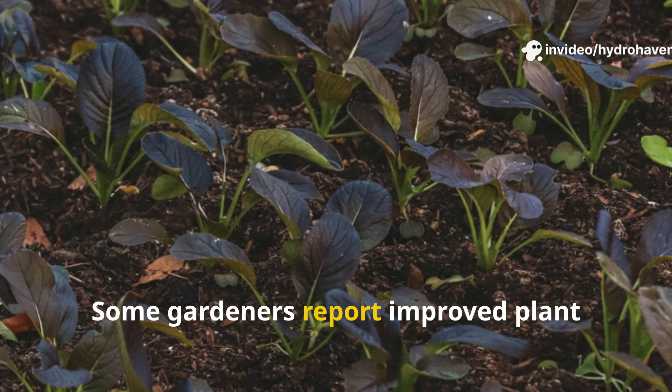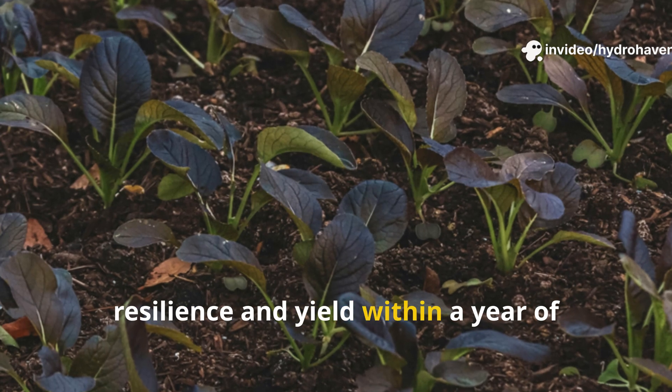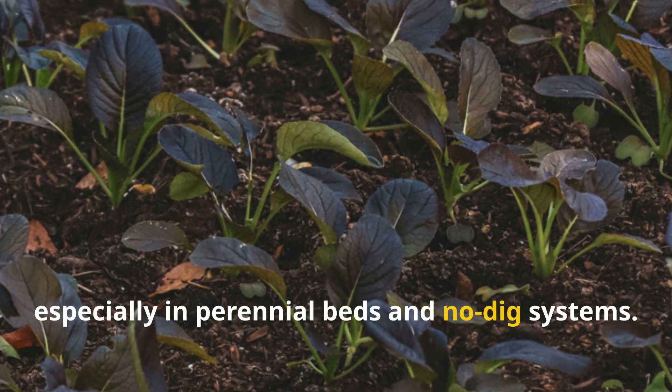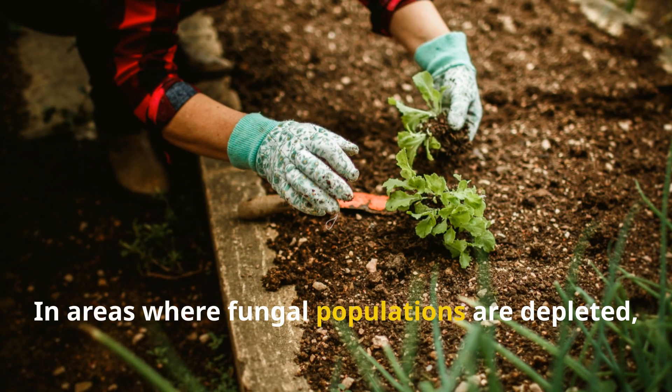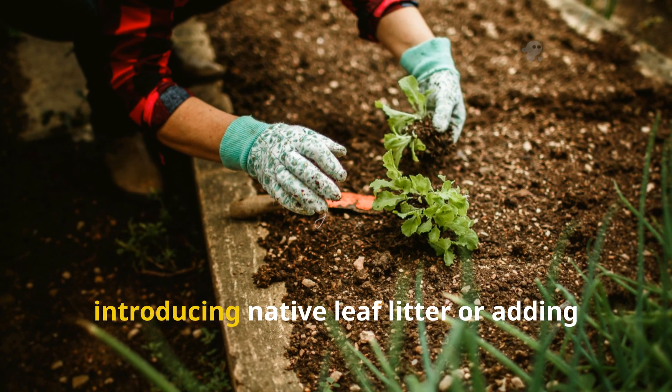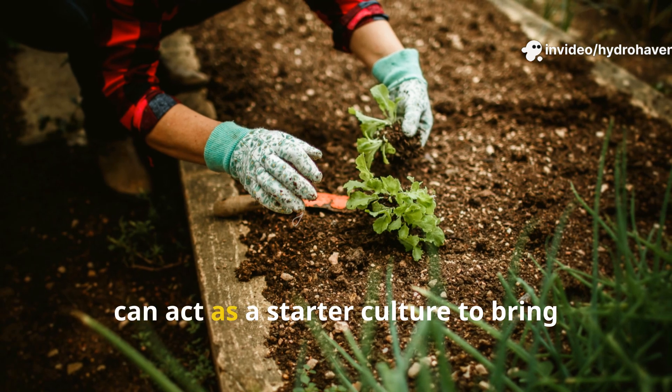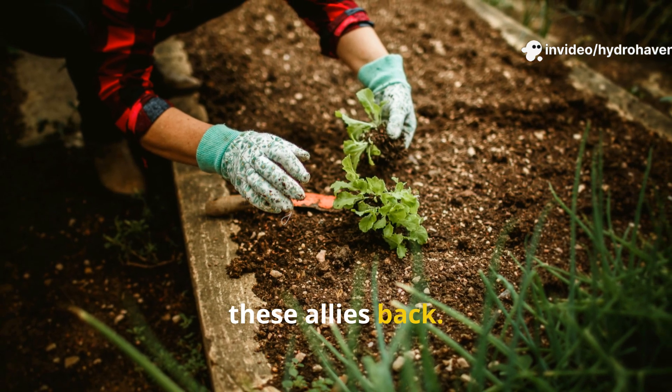Over time, fungal networks form dense underground highways that transport not just nutrients but even water and plant signals. Some gardeners report improved plant resilience and yield within a year of encouraging fungal life, especially in perennial beds and no-dig systems. In areas where fungal populations are depleted, introducing native leaf litter or adding a pinch of forest soil to your bed edges can act as a starter culture to bring these allies back.